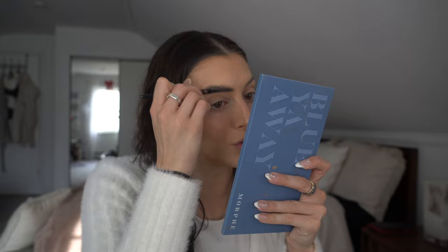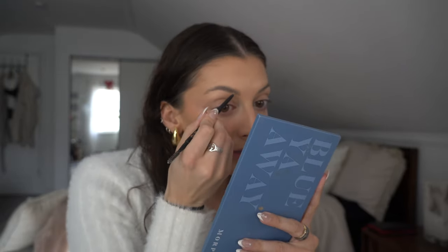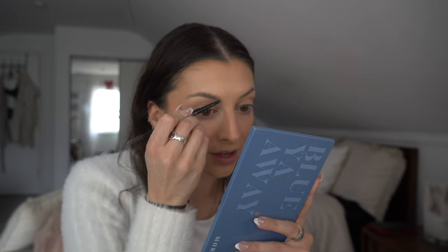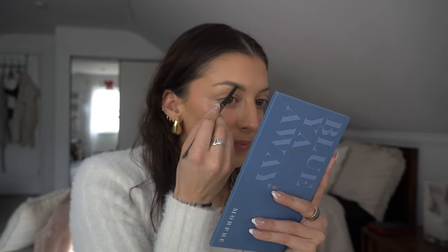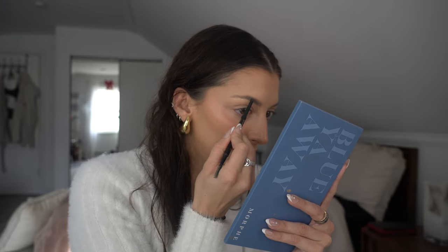I'm using Anastasia BrowWiz in Medium Brown for my brows. I accidentally waxed a little piece off — I don't know if you can see it, but there's a small chunk missing. I was just practicing in my suite, bored, trying to get the little hairs, and I accidentally got the wax all over myself and ripped a small piece of brow hair out.